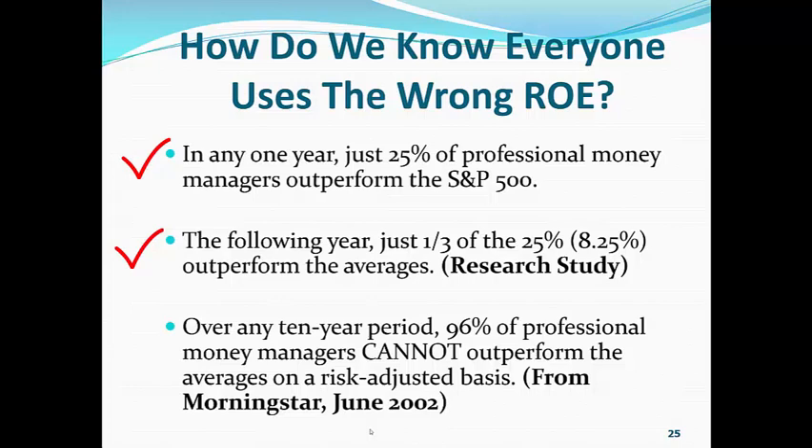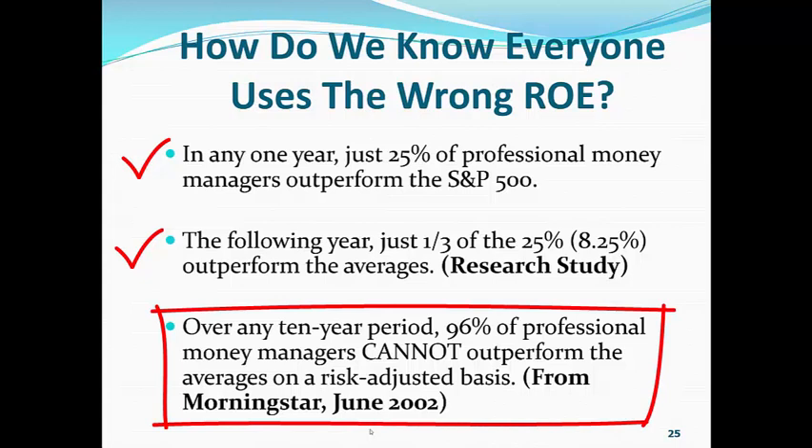And when we talk about professional money managers, we are talking about those folks who run the publicly traded mutual funds because we can track them. Bottom line, over any 10-year period, 96% of professional money managers cannot outperform the averages on a risk-adjusted basis. And this is from Morningstar in June of 2002.